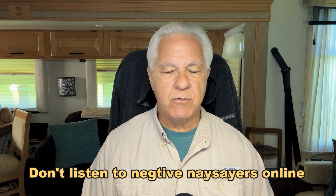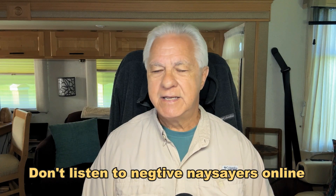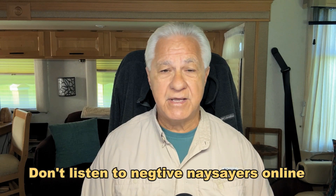My last thing to share is: don't listen to the naysayers online and all the negativity and drama they spread around. If you hear them complaining about RVs, ask them if they followed this five-step formula. If they didn't, they didn't do it right. But you don't have to have those kinds of experiences. I'm confident this formula will help you be a very happy and satisfied RV owner. Have safe and happy travels, my friends — until next time.